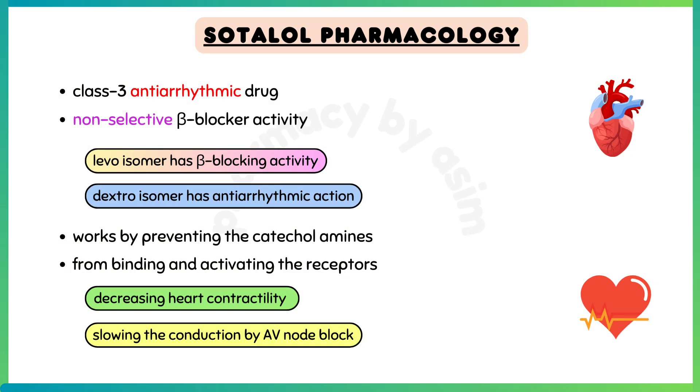Sotalol is a class 3 antiarrhythmic drug which also has non-selective beta-blocker activity. The levo-isomer of sotalol has beta-blocking activity, and the dextro-isomer of sotalol has class 3 antiarrhythmic action.